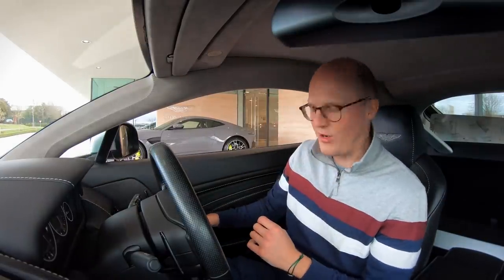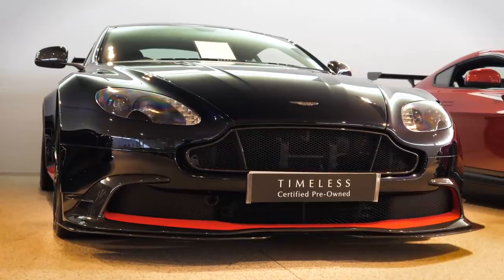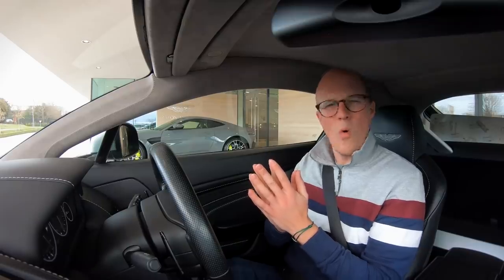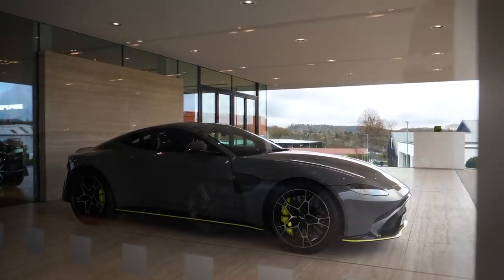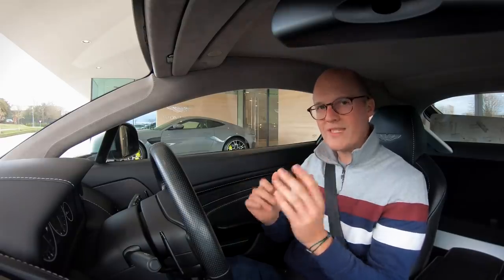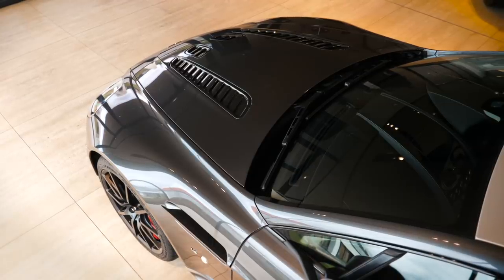I've been very vocal over the years about my love of this shape Vantage. I've nearly bought one about two or three times, sometimes from Aston Martin Bristol and also other locations. I still think it's an iconic shape and in years to come I feel like people are going to look back on this Vantage and say what a beautiful car. Over the last 12 to 18 months since the new car came out, I've been receiving a lot of questions from people asking if now is a good time to buy a V12 Vantage S.